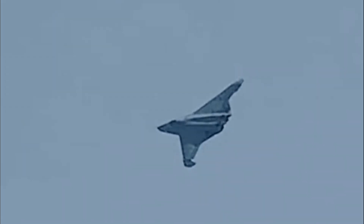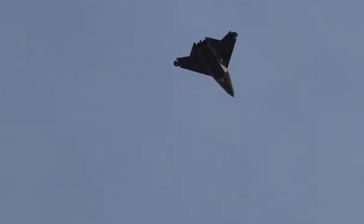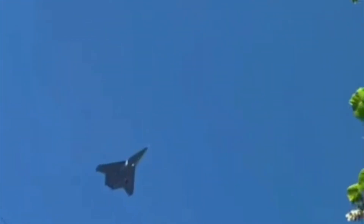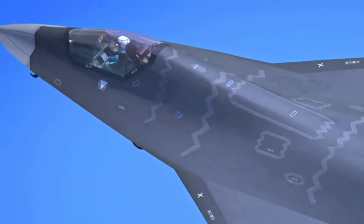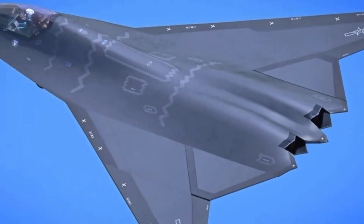This wasn't a design flaw. It wasn't a visual illusion. It was deliberate — a full section of the wing rotating as an independent unit, a radical, complex, risky solution, and one the West walked away from over 30 years ago. Why is China using it now? What hidden advantage does this system offer? And why does the rest of the world seem completely unprepared to respond? Today on Tech Curio, we'll uncover the mystery behind one of the boldest decisions in modern Chinese military design — a nearly invisible technology that could redefine the future of air combat.